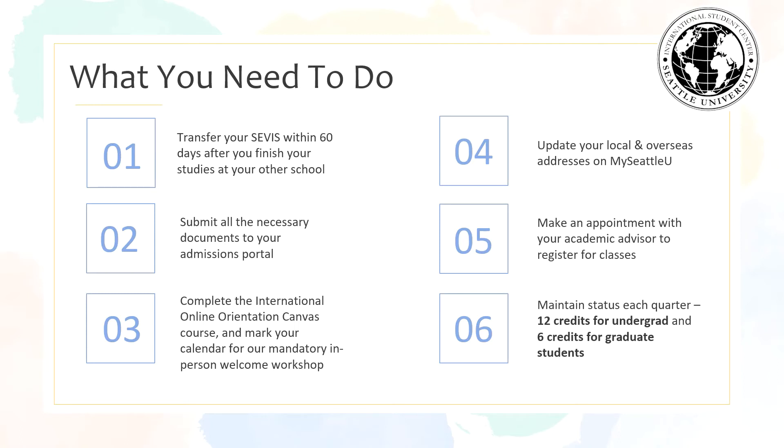Number five, make an appointment with your academic advisor to register for classes. And number six, while you're a student be sure you maintain status every quarter. For undergrad students that's taking 12 credits each quarter and six credits for grad students. Note that you do not have to maintain these credit requirements during the summer since it is your vacation term.